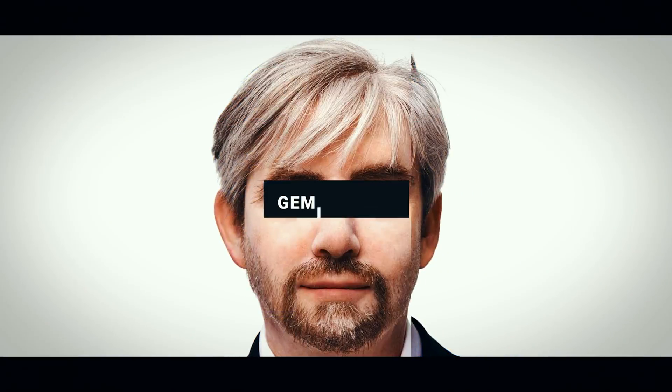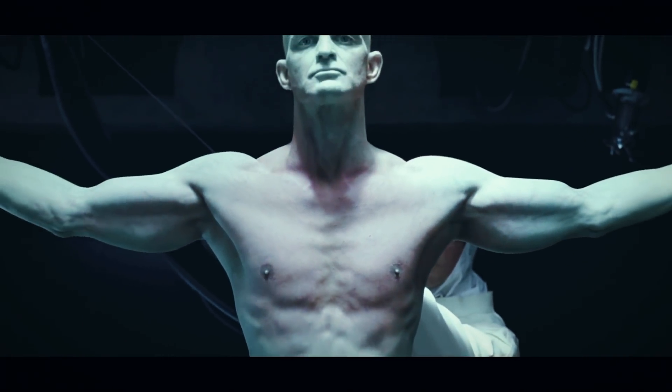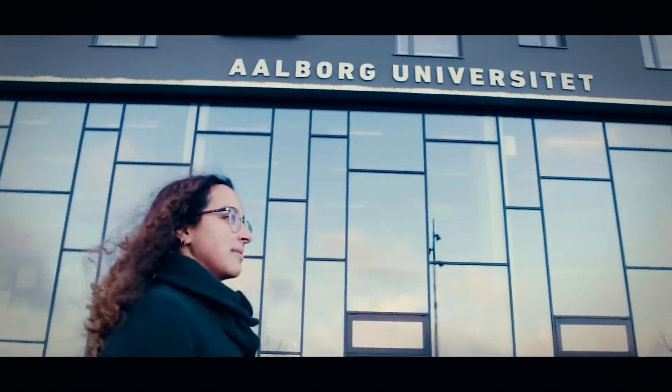Number 5: Geminoid DK. The key to a humanoid robot is the humanoid part — they need to look, sound, and act like us. For Geminoid DK, a robot developed at Aalborg University in Denmark, that's no problem.